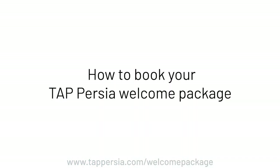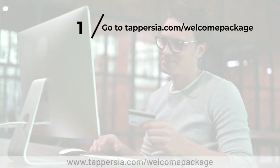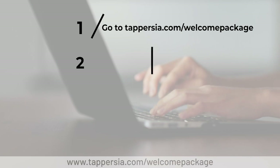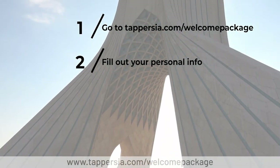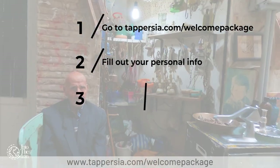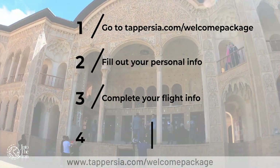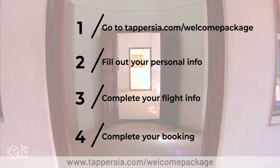Here's how to book your Tap Persia Welcome Package. First, go to tappersia.com/welcome-package. Second, fill out your personal information. Third, complete your flight information and arrival time. Finally, complete your booking using one of our payment methods.